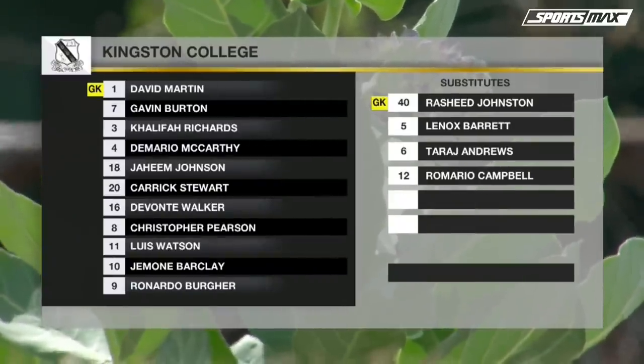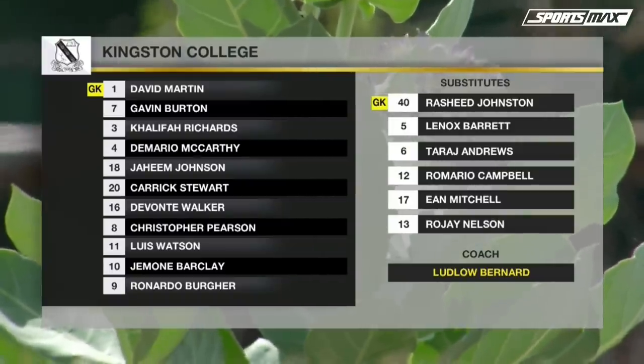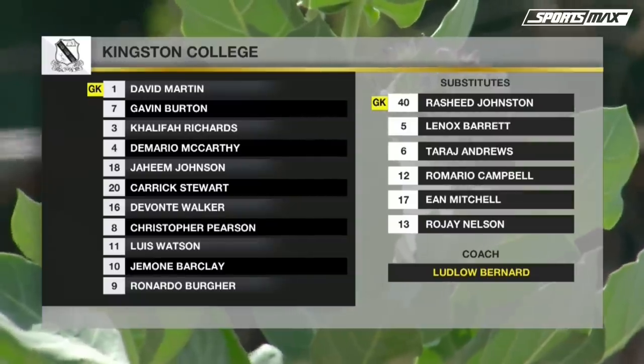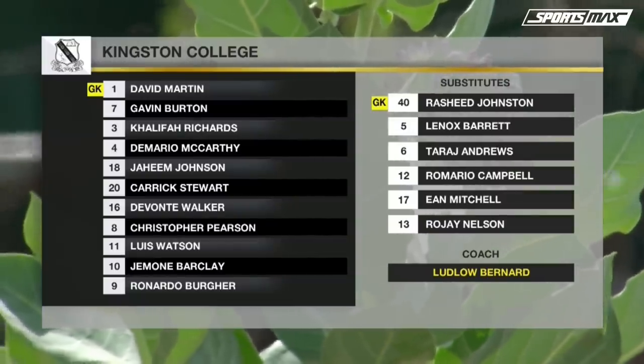In the college lineup, two changes to the 11 that beat Mannings at Stetson midweek. One of the changes is positional — Louis Watson reverts to left back from left wing. Wednesday's left back, Blaine Behem, is on the bench. Jaheim Johnson starts in attack instead.